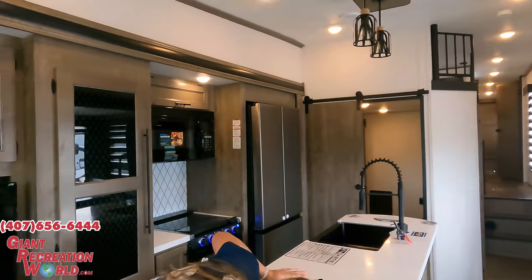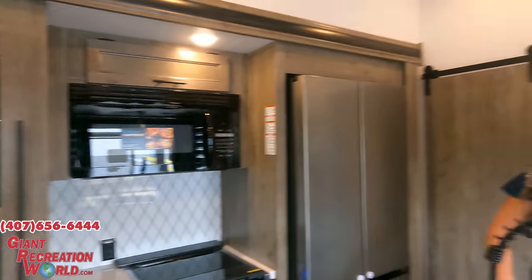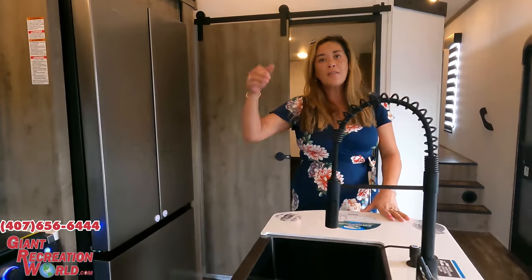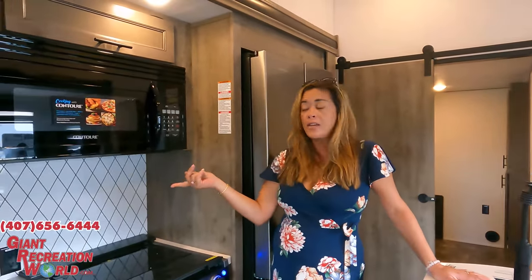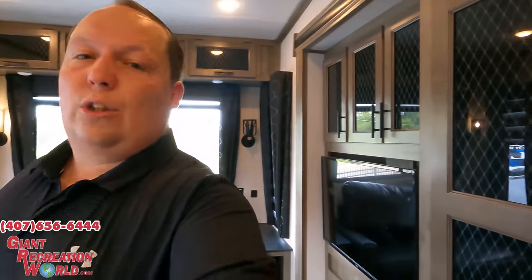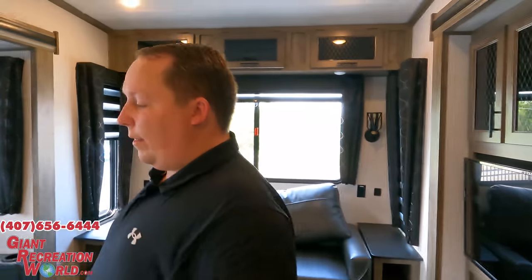Love number one: the look and the decor throughout. It's a farmhouse style — unique and different. The lights look great, they've got the farmhouse sink, a farmhouse-style headboard, a nice backsplash I haven't seen in other units, and a solid surface countertop. To wrap it up: the way it looks at this price point for a fifth wheel — they did a very very good job. It even has a little soap dispenser built in!